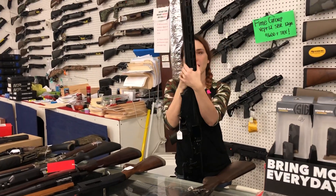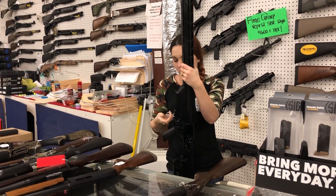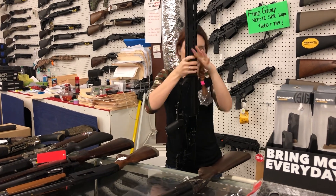Ruger Precision 338 Lapua's are back in stock, y'all. Don't forget, again, we can ship. She's $1,685.